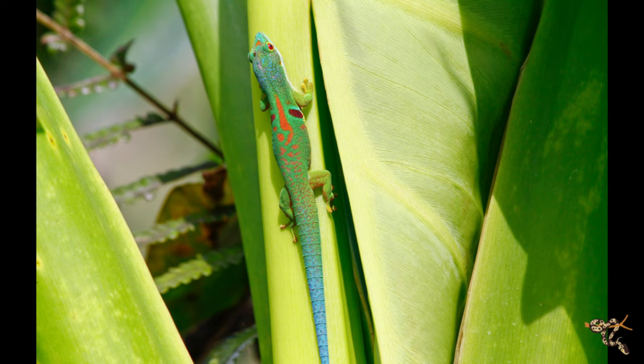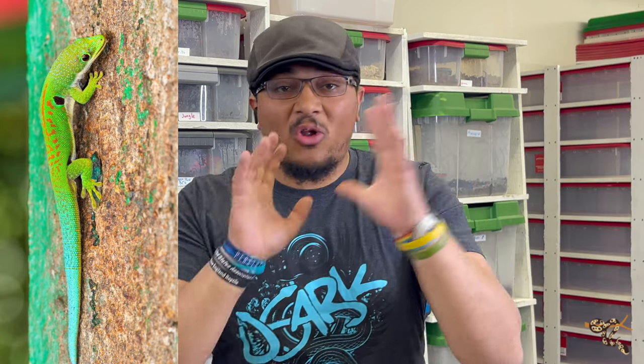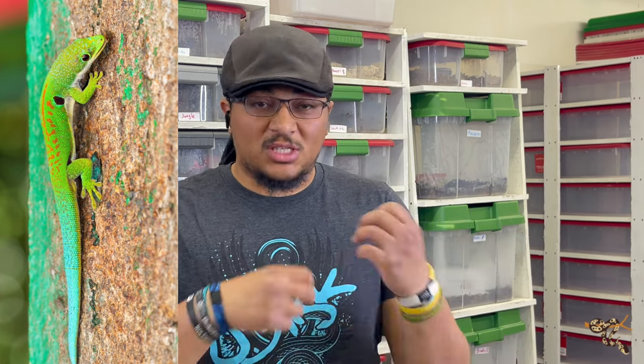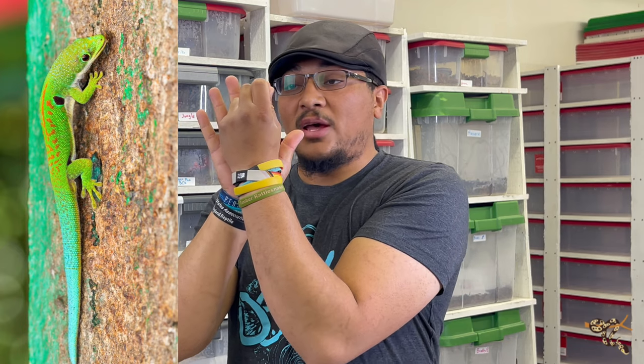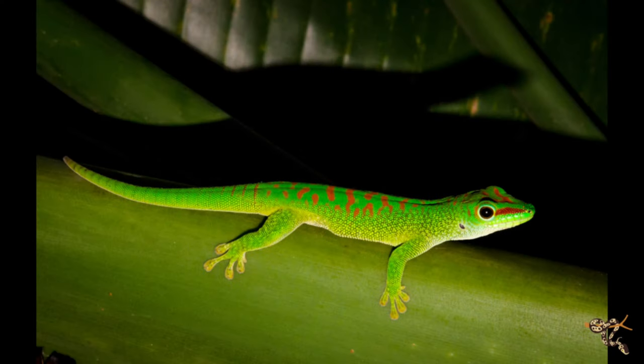They're really diverse both in size and colorations — there are the giants that are bright green with reds, the Standing's that have that blue coloring, the little peacocks, the gold dust, and a bunch of really cool species. About 20 or so are more commonly kept in the hobby. They're all fairly arboreal and, like a lot of geckos, they have those toe pads where microscopic little hairs create electromagnetic fields that allow them to cling to glass and rocks. Their little claws are basically vestigial, so they can't grip things very well with those, but those little hairs make it so they can grip both smooth and rough surfaces very well.